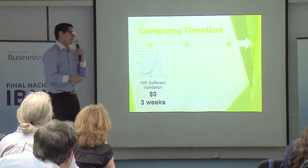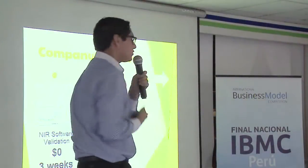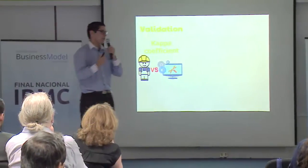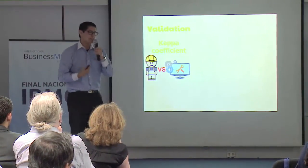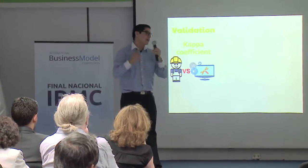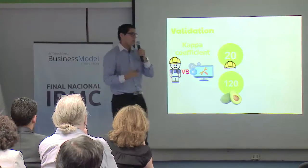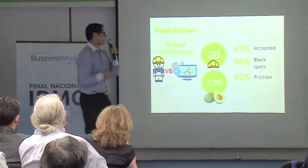This software cost us zero dollars because we built it ourselves, but it did take us four weeks. We decided we had to validate the solution by going to the company and trying the Cohen Kappa coefficient — a statistic that measures the agreement of two evaluators — in this case, our software and the 20 experts in the company, using 120 avocados. Fortunately, we got great results.